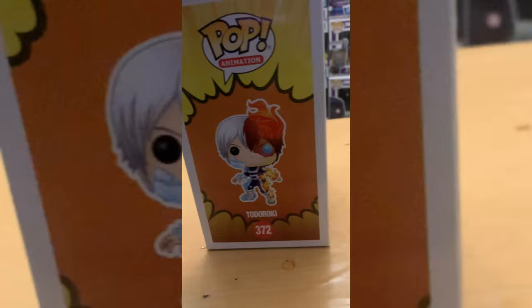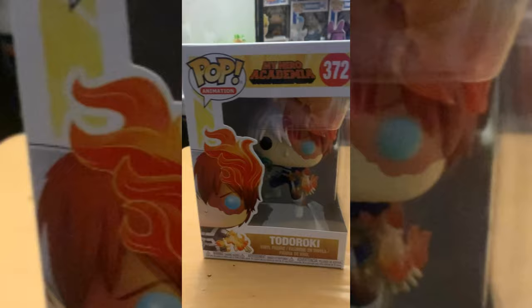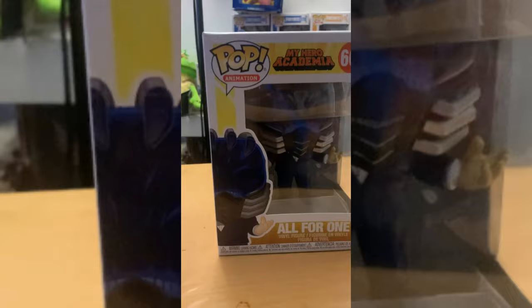We have Todoroki — one of my favorite characters, not because of popularity but because of his ability to hold his own. Todoroki is super badass, and I love how they have the fire going on one side and ice on the other. The design is just ridiculously good — I recommend anyone who can snag this get it, because it's probably going to be worth a crazy amount of money soon. I also saw a glow-in-the-dark Todoroki with the same stance as an exclusive — super lit.